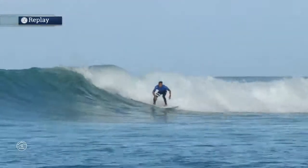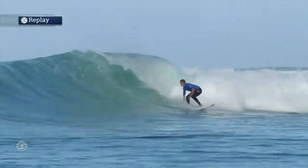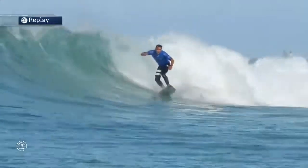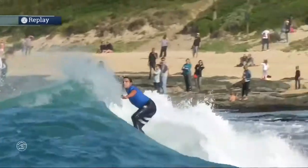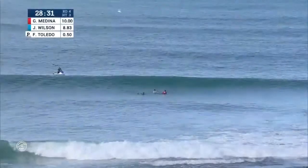In general, the judges have been rewarding risky progression, which is what we want to see. We want to be entertained. At J-Bay, it's not just about riding a set wave and going through some nice smooth carves. You want to see them push the limits, and the boys have been getting rewarded for it.